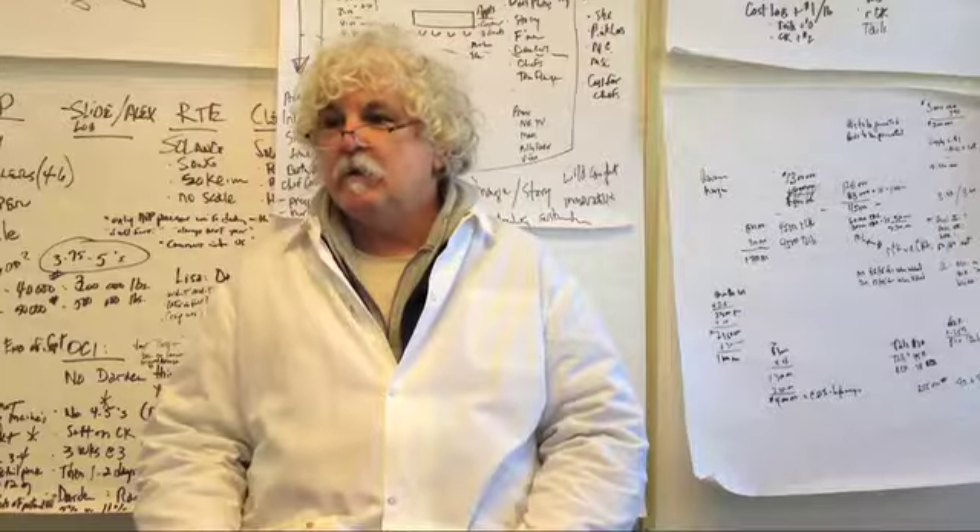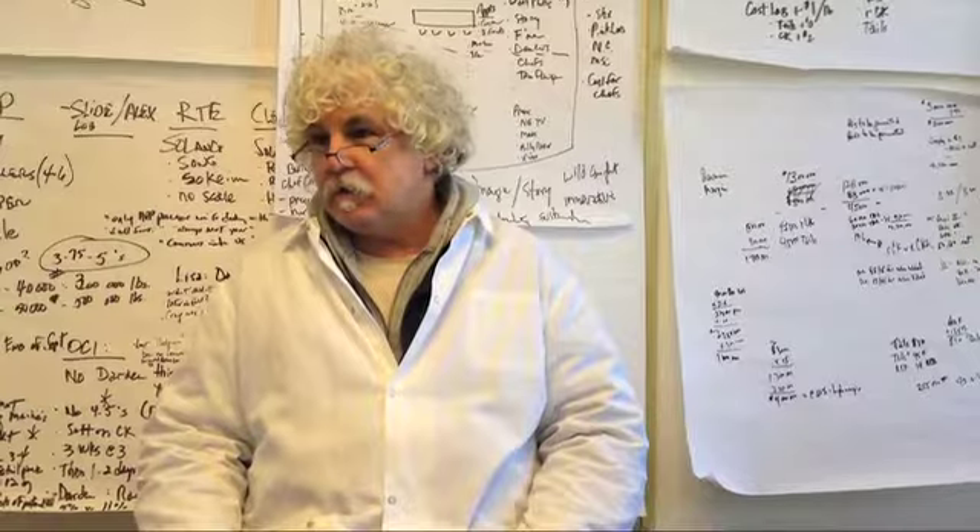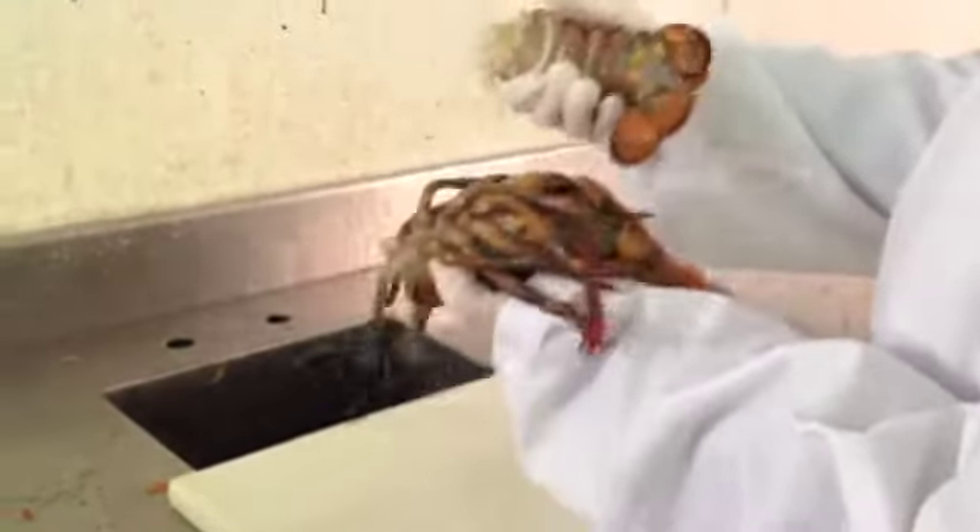It's really simple. We don't use any chemicals. We don't use any preservatives. We just use water, but the pressure is so high and builds up so quickly that it kills the lobster almost instantly.